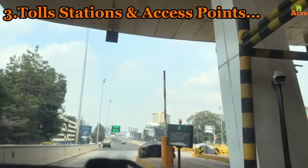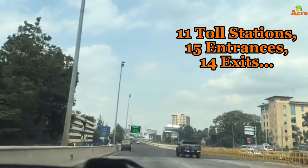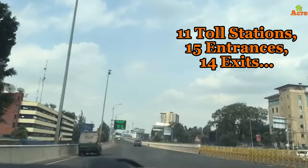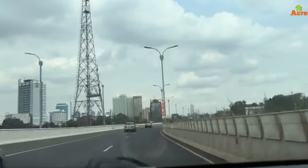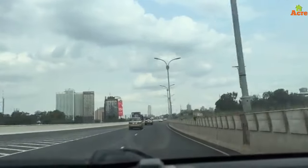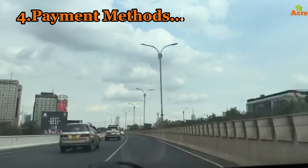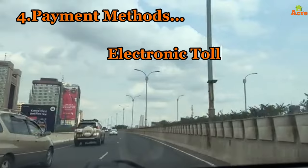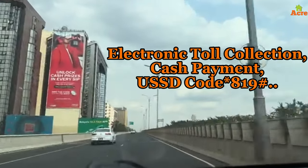Number three: the toll stations and access points. The expressway features 11 toll stations, 15 entrances, and 14 exits, with one more coming up near Haile Selassie. This extensive network ensures convenience for all motorists. Payment can be made via M-Pesa, cards, and USSD service — the three main ways to pay for the Nairobi Expressway.